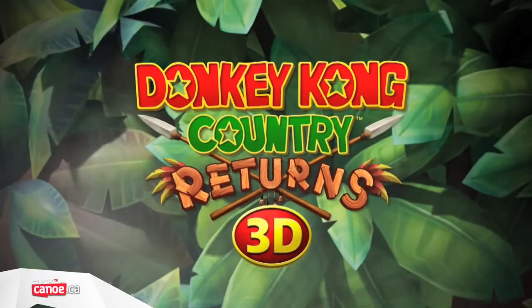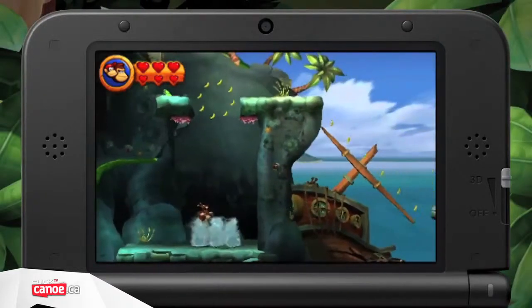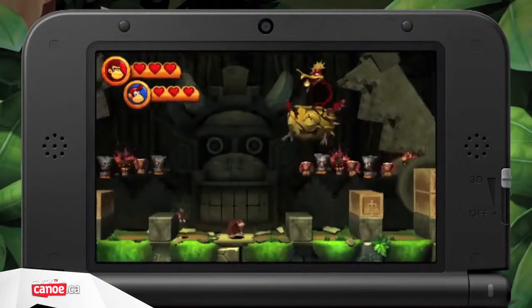You'll also find an extra world made up of all-new levels, exclusive to this version. All this, plus some adjusted features that make the most of the 3DS's portability and 3D display, make Donkey Kong Country Returns 3D another must-have for the increasingly awesome portable system.